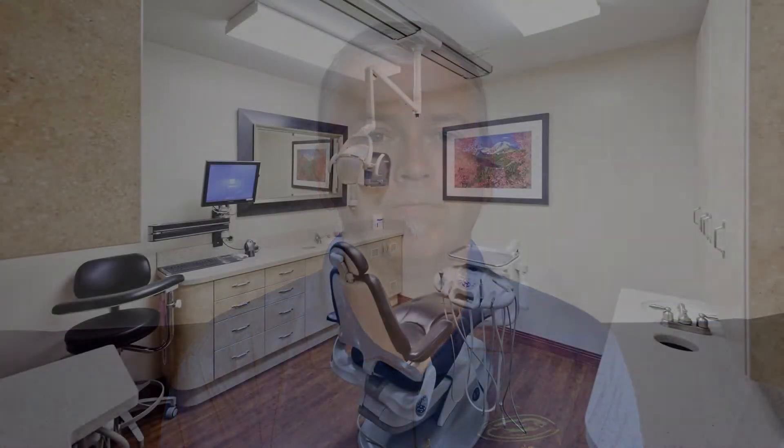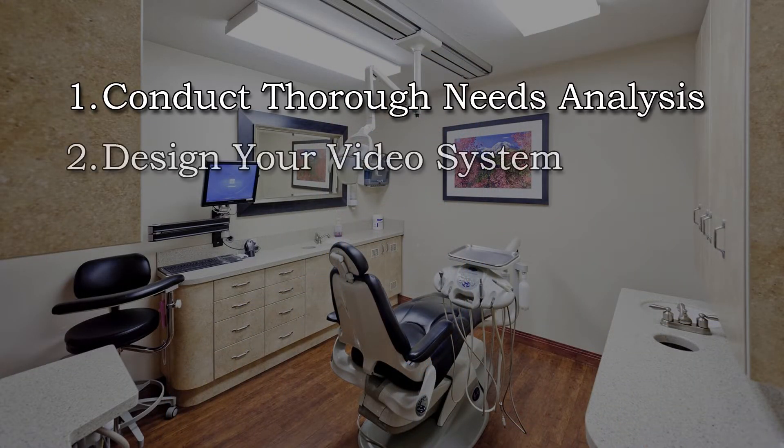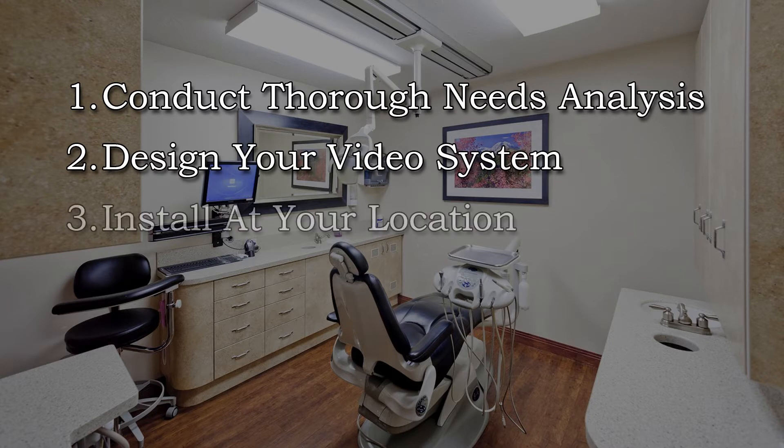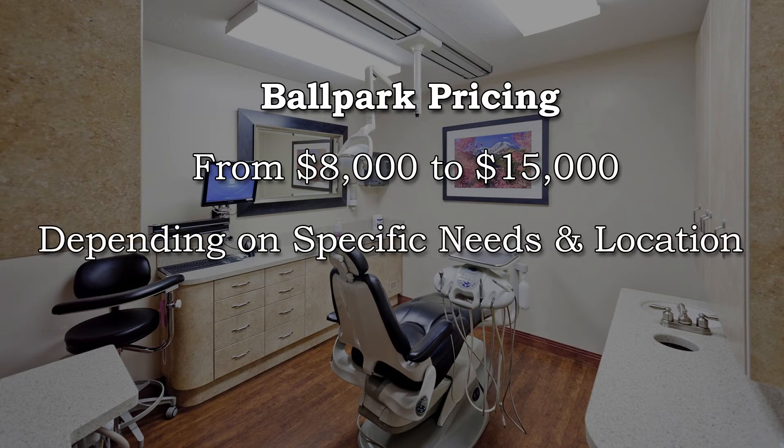Here's what we do. We start with a thorough needs analysis. We design a video system specifically for your needs, and then we install the video system at your location. This includes domestic and foreign clients. Prices on these systems can range from $8,000 to about $15,000, depending on your specific needs and your location.